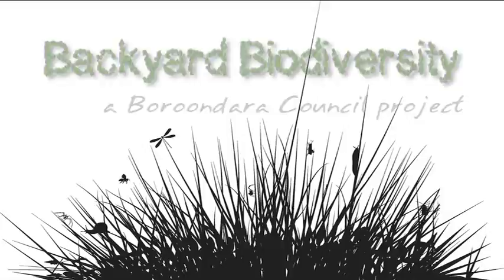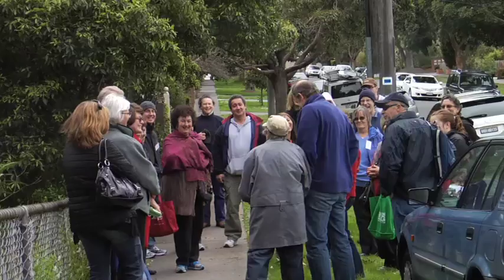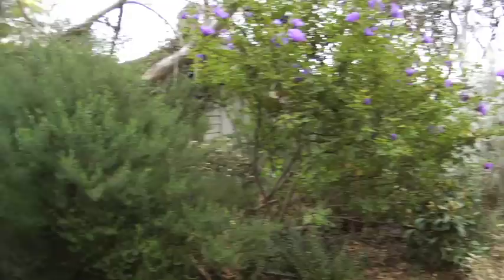The City of Boroondara is connecting people with nature through a new community project. Residents taking part in the Backyard Biodiversity Project are discovering more about our local environment and starting to create wildlife-friendly gardens at home using locally native plants.